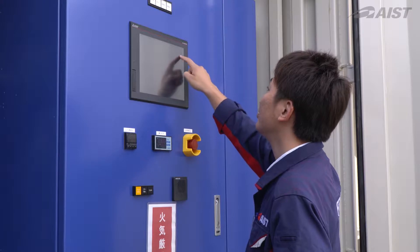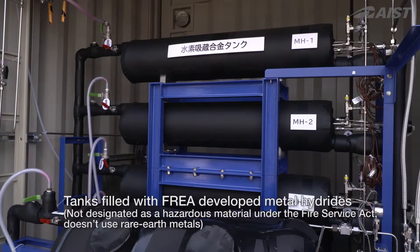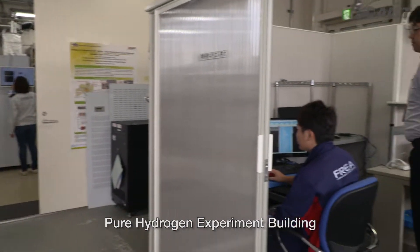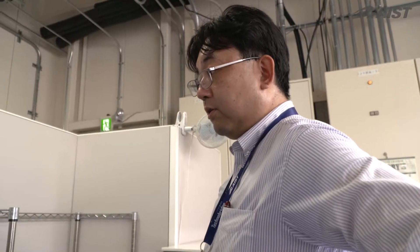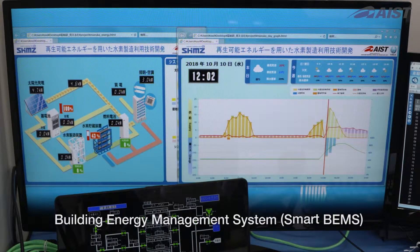The system uses tanks filled with metal hydrides. The metal hydrides developed by FURIA are safe, non-hazardous materials and not composed of rare earth metals. Hydrogen, electricity, and heat are controlled by smart beams in an integrated manner.